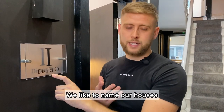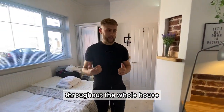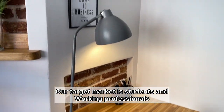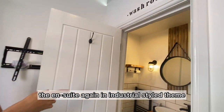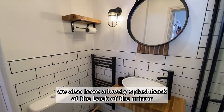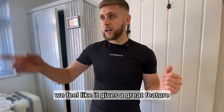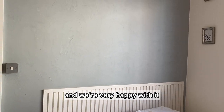This is bedroom number one. We like to name our houses, so this is District 70, and we've gone for the industrial theme throughout the whole house. We've got brick slips used in the desk area. Our target market is students and working professionals because we have the university and the hospital close by. There's a fairly good-sized built-in wardrobe. The ensuite has an industrial style theme with black fixtures and fittings on the shower, the taps, and the mirror. We also have a lovely splashback behind the mirror — just wooden slats from B&Q, pin-gunned on — which gives a great feature. In every room we try to go for a feature wall. This particular wall was a concrete-effect paint from Craig and Rose, and we're very happy with it.